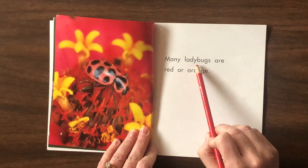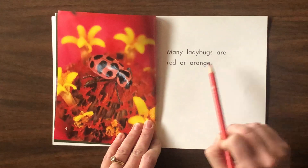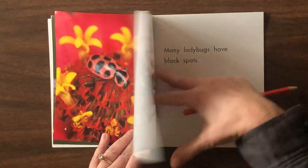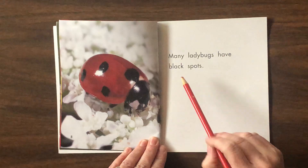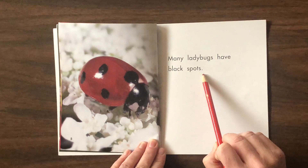Many ladybugs are red or orange. Many ladybugs have black spots.